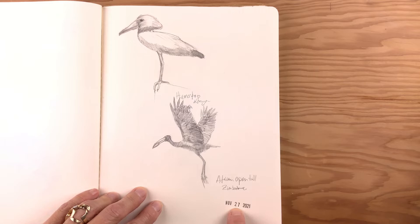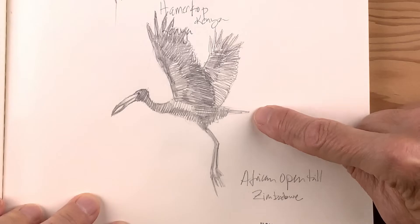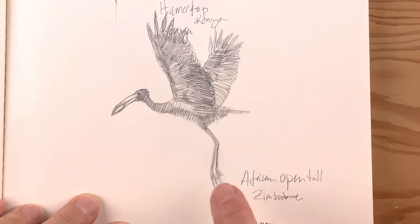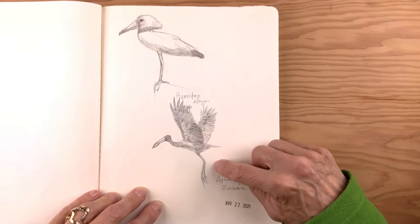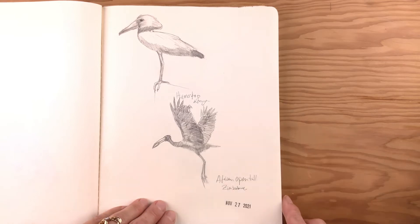By the 27th, having been at it for four or five days — a hammerkop from Kenya, an openbill stork from Zimbabwe. Lots of scribbly marks. I really like how this one turned out. This is when I started to fall in love with drawing flying birds.